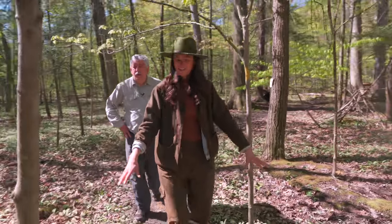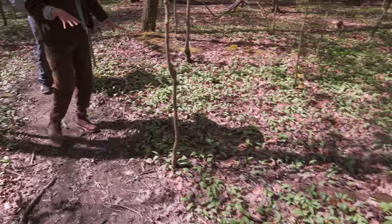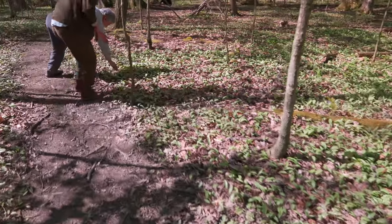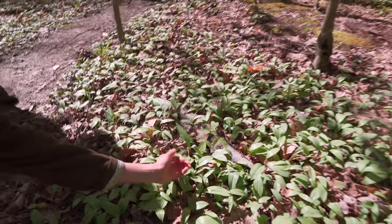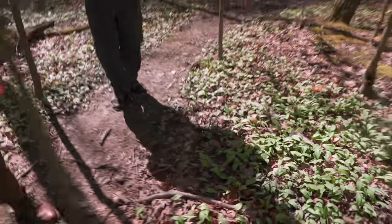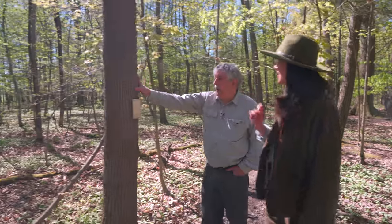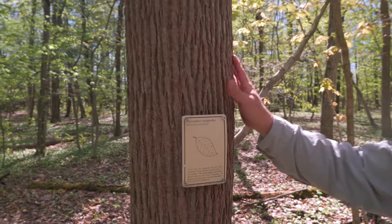And look at all these trout lilies — I've never seen so many in my life. We can see the little seed pods coming up. These have already flowered and that's what's left. Here's a younger plant — that big one up there could be the mama.